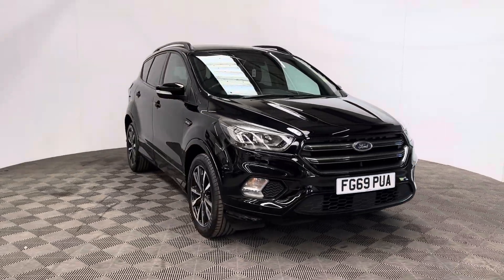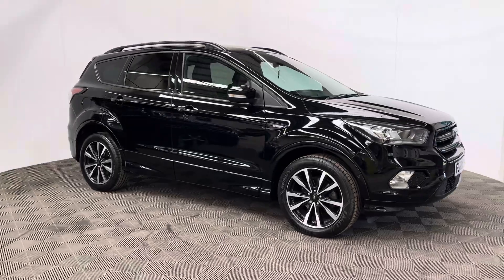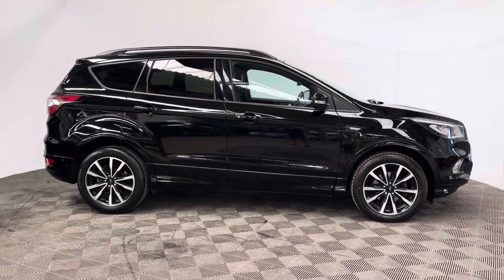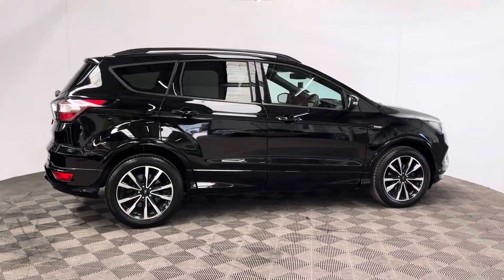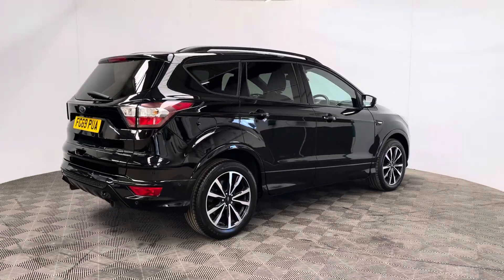Welcome to GVI Cars and a walkaround video of our 2019 Ford Kuga ST-Line. This car comes with the 1.5 petrol turbo engine and the automatic gearbox, which is ULS compliant, producing 148 brake horsepower whilst still returning up to 35 miles to the gallon.